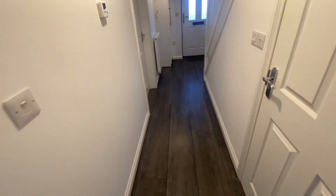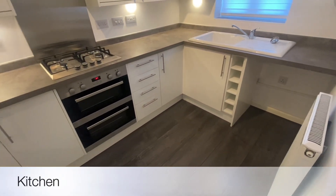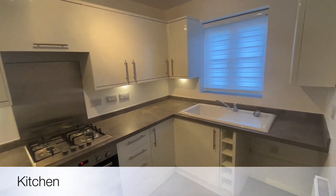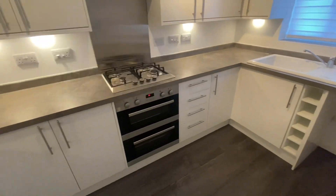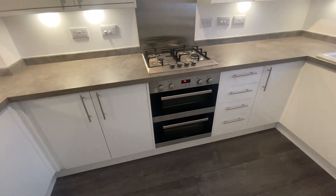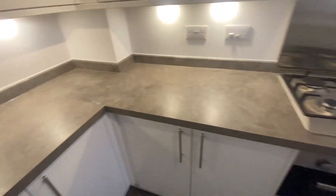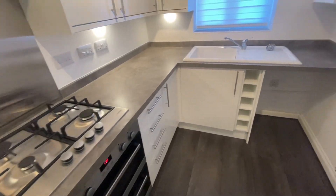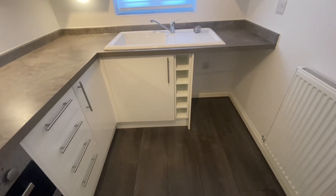As you come back down the entrance hallway, you then come into what is your modern fitted kitchen. This is probably one of my favourite rooms in the whole house — very bright, very airy. The landlord has even taken time to consider your privacy. You've obviously got a gas hob, oven, and extractor hood, as well as space for a washing machine and a fridge freezer. High quality worktops, ceramic sink, and space for those Friday nights as well.